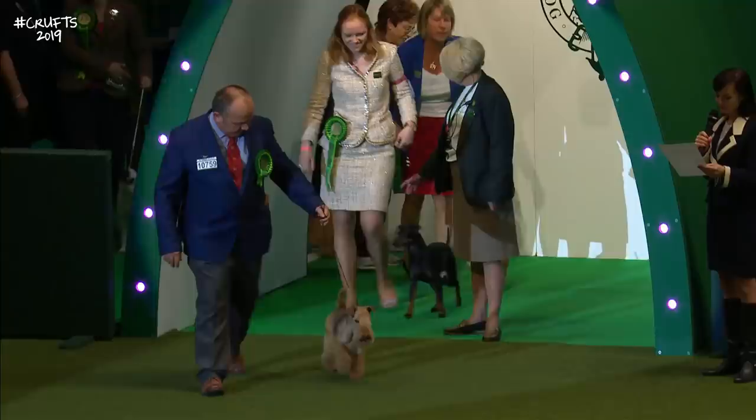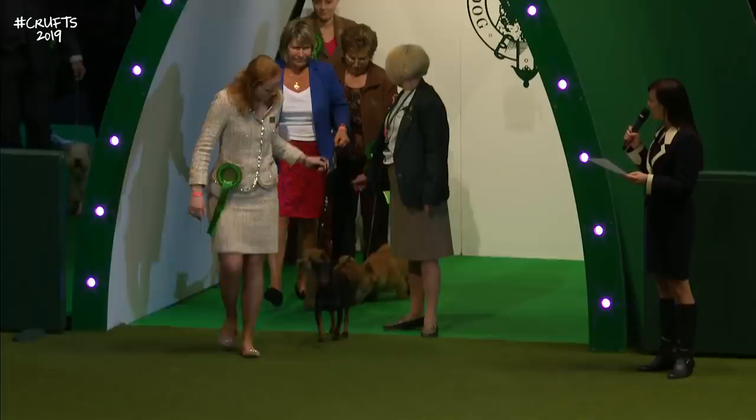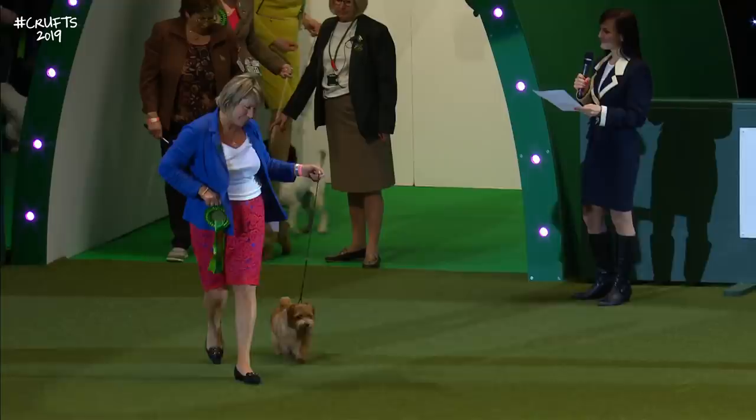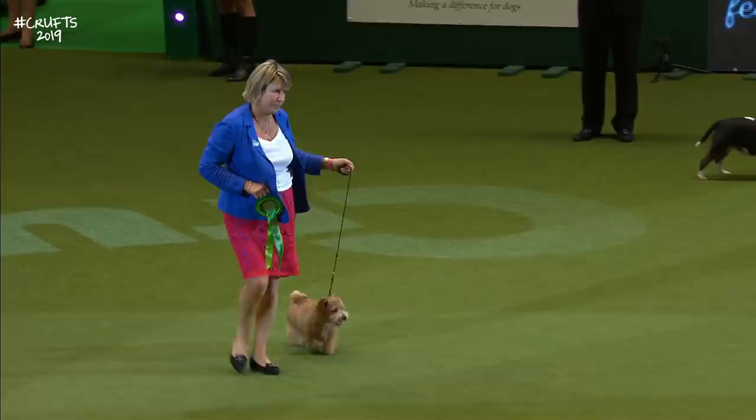The Manchester Terrier — smart, black and tan, smooth glossy coat, the little Manchester Terrier. Then the breed at which our judge excelled, the Norfolk Terrier. And the Norwich Terrier — a similar cousin but with lovely prick ears like the spires of the cathedral.